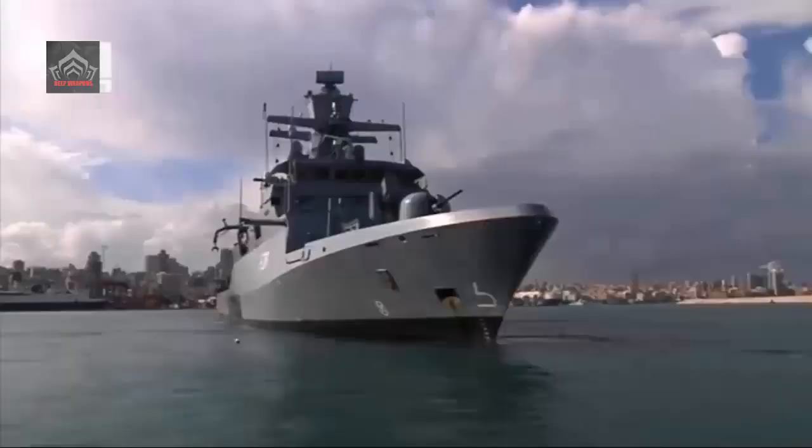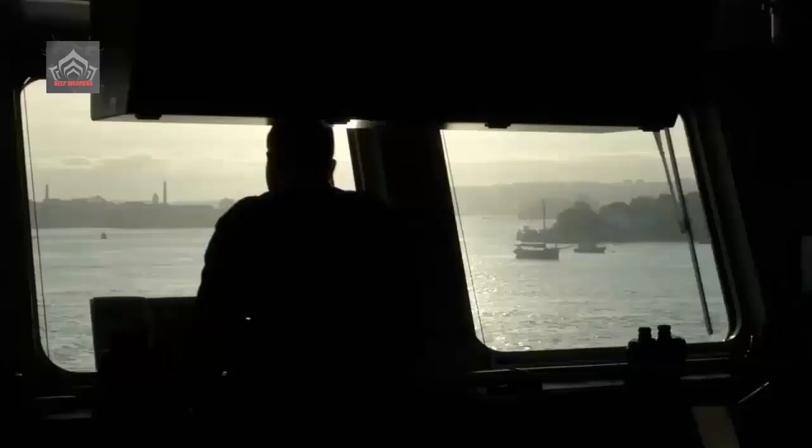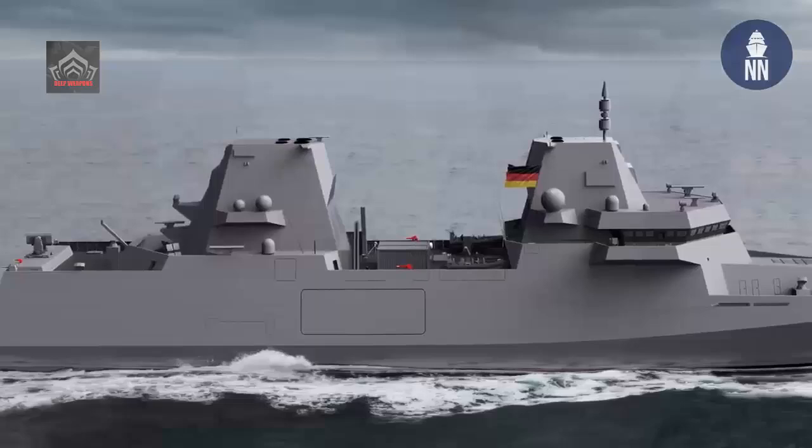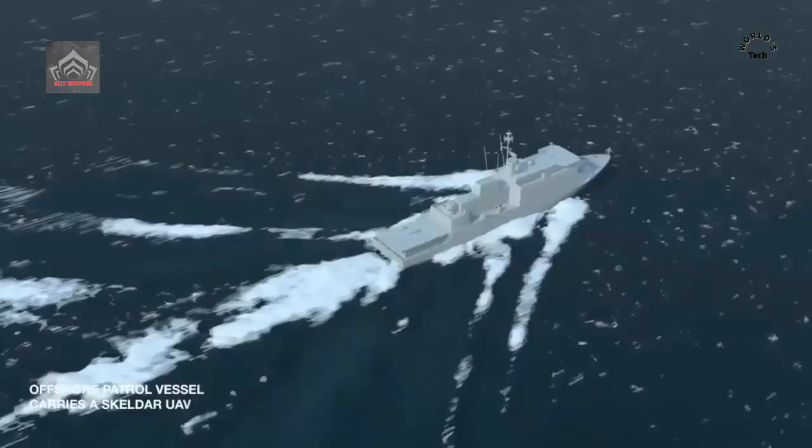The German Navy's first K-130 Batch-2 Corvette kicks off sea trials. On a three-week voyage, the Corvette will sail in the North Sea for the initial tests around Heligoland. Upon sailing around Heligoland, and after a short break, the ship will continue its sea tests through Skagerrak, NVL Group stated.